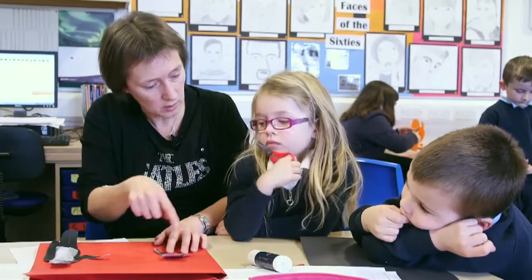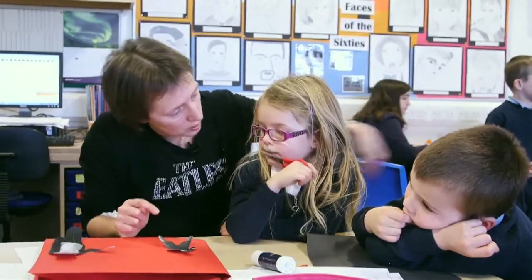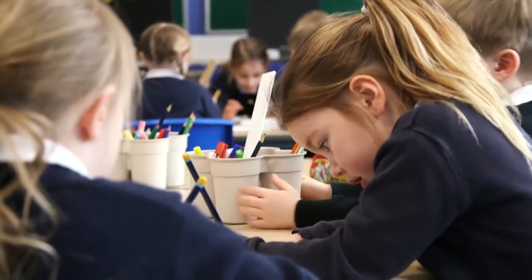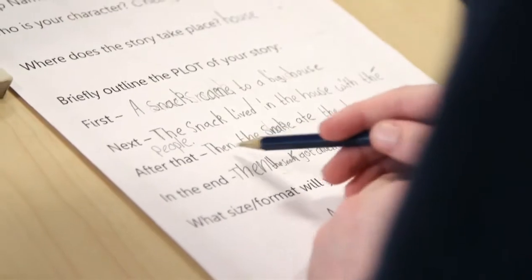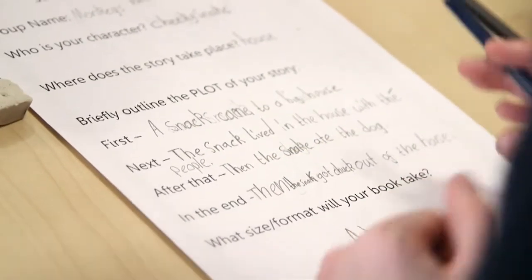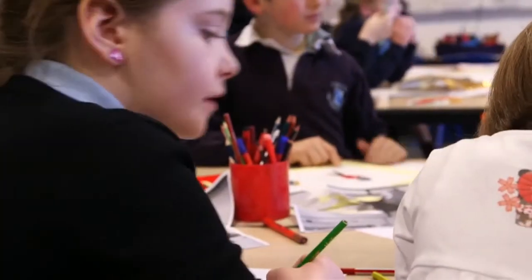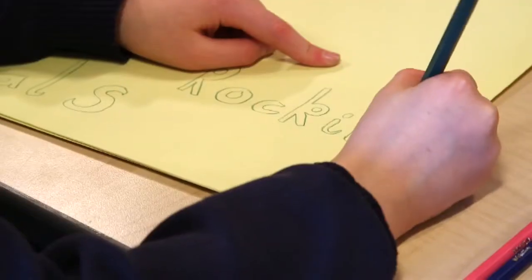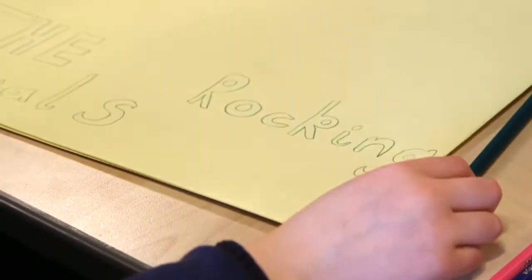Developing creativity in our children is very important for us — it's developing the whole person. They're beginning to think out of the box, they are organising things, doing their planning, readjusting things, and we're seeing these skills develop in other areas of their curriculum and activities. It's just the well-rounded person growing up that can deal with difficult situations, think of solutions, and take things forward.